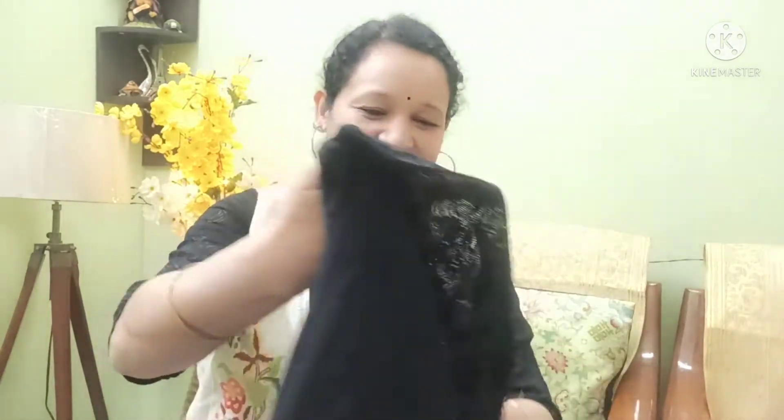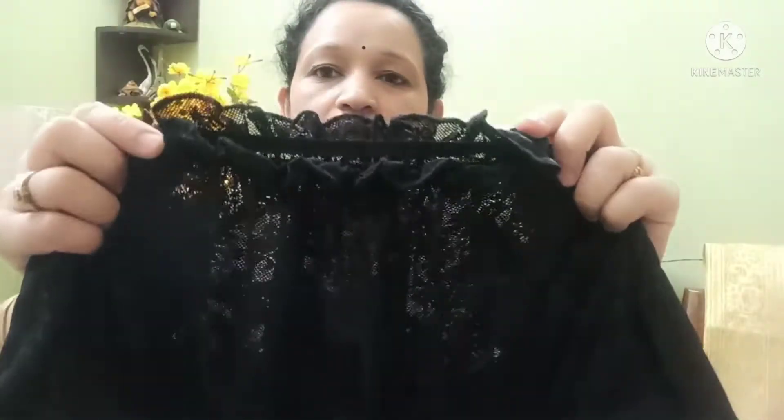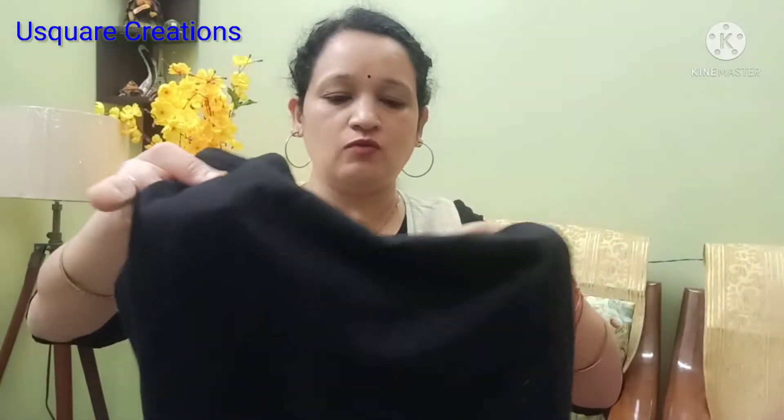Next, I bought a black saree and with it I bought a readymade blouse. I got this blouse from the Indes brand. This blouse has net detailing with a net cover. I think this is one size and it's a stretchable blouse. I will mention the details on screen.